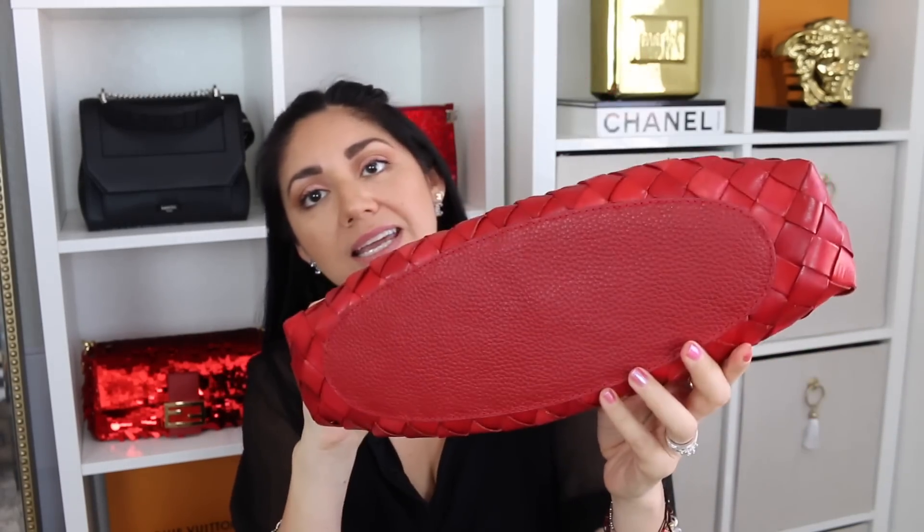That brings us to our last bag: the Dragon Diffusion Small Size Santa Croce in the red leather. I've had this handbag for about two months now, and this is where the bad and the ugly comes into play. The reason I wanted to include this handbag is because I unfortunately experienced something — it didn't wear the way that I would have liked — and I had to share it with you just in case you were also looking to add this bag to your collection. Unfortunately, I did experience color transfer. The first time I used it, I didn't notice anything because I was wearing dark colored clothing and I had dark SLGs in it.